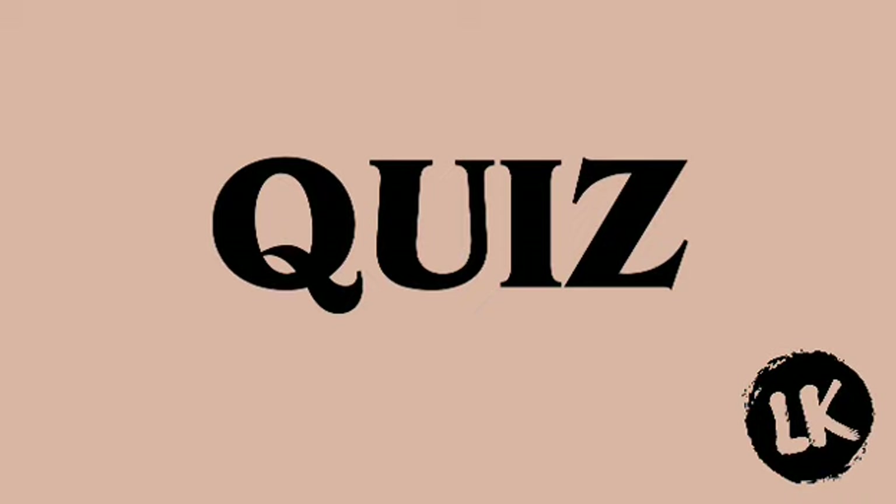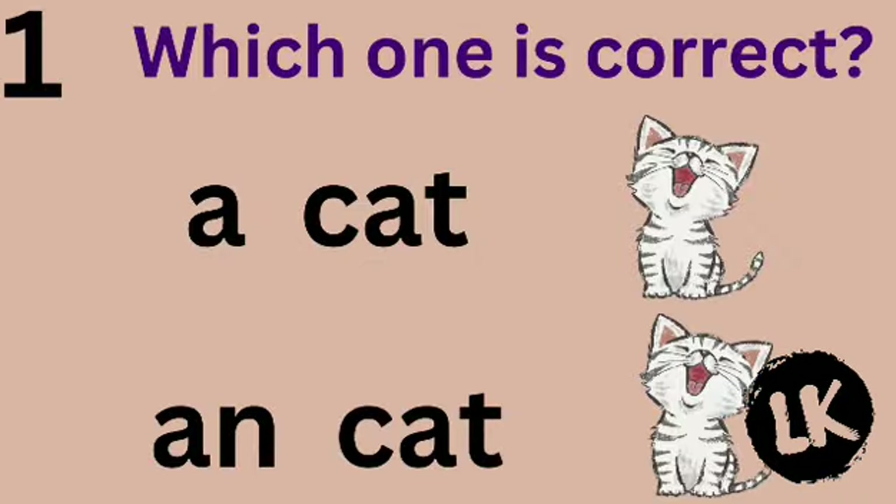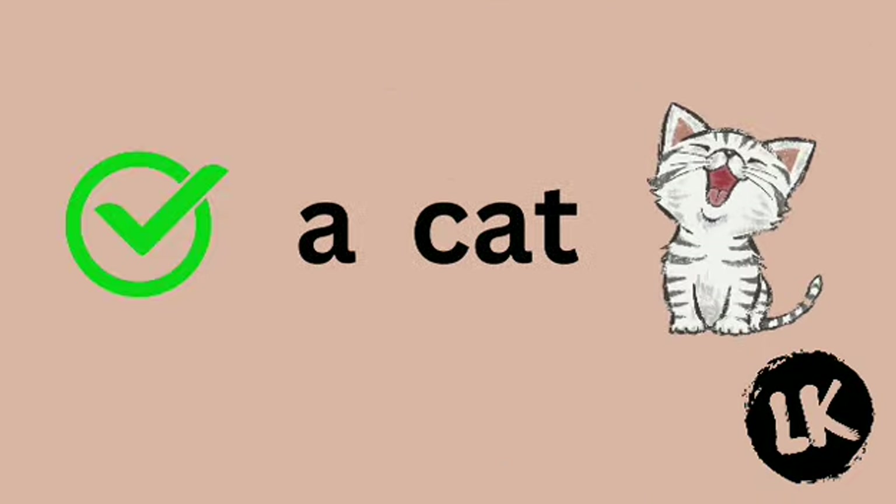It's quiz time! Number 1 — which one is correct? A cat or cat? Let's think. You are right — it's A cat.